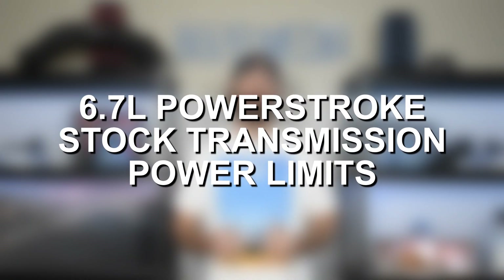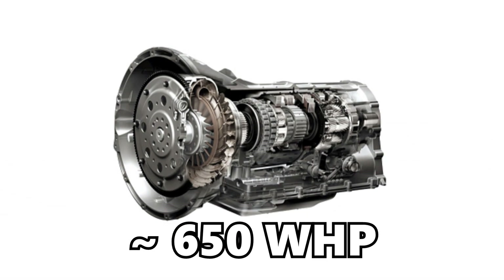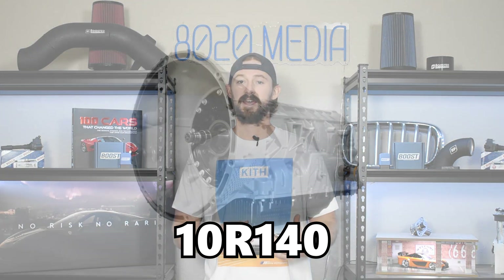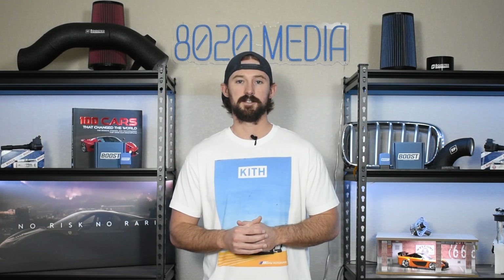That brings us to the transmission. The 2011 to 2019 models that use the 6R140 are good until about 650 wheel horsepower, which is very good power capacity. However, the 2020 plus models got the 10R140, and because these models come with so much torque from the factory — over a thousand wheel torque — the transmissions are going to be a lot more limited. Even if you do something as simple as adding tuning to the 2020 pluses, you'll want to make sure you work with a tuner who understands the limitations of these 10-speed transmissions.